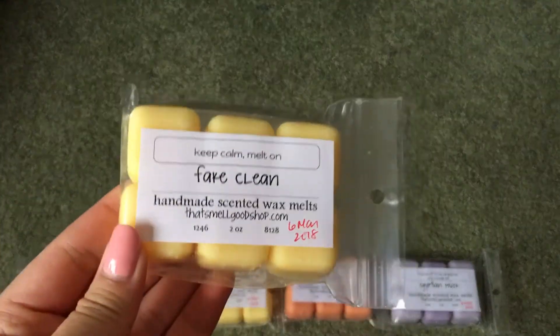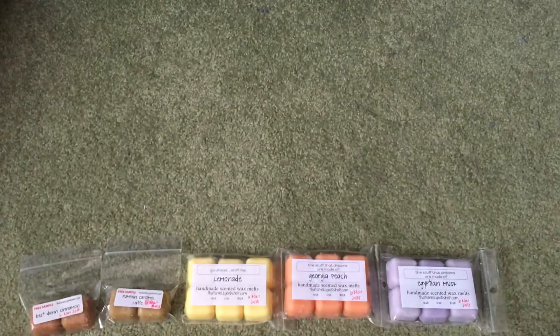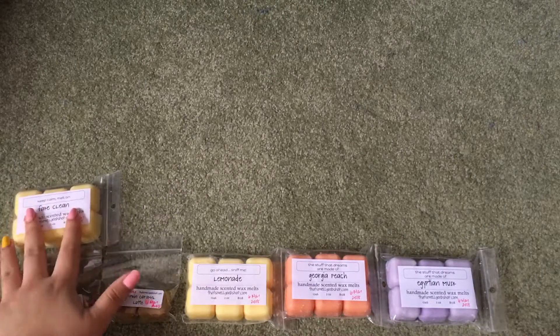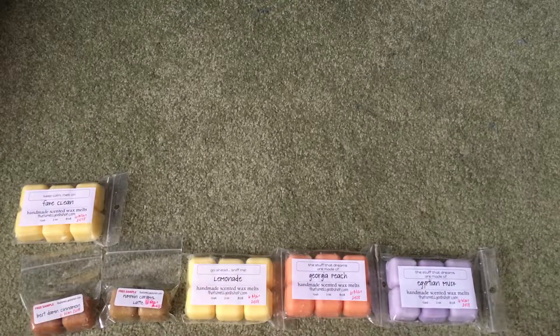Then I got Fake Clean, and I wish I got it in a 16-pack because it is so good. It's just their lemon clean scent — I absolutely love this. It's like a lemon laundry, and it was a really big hit in my household.